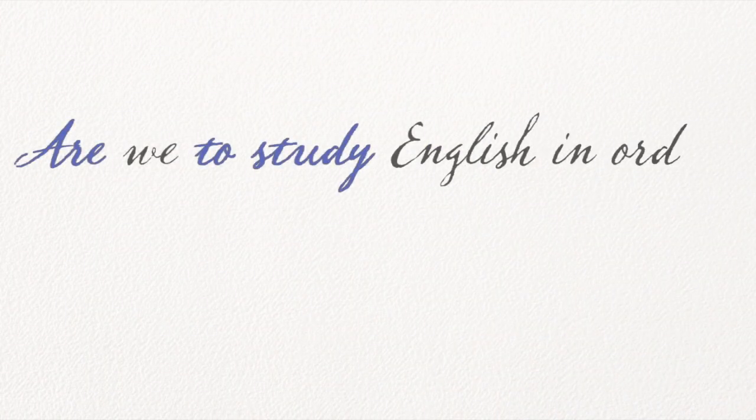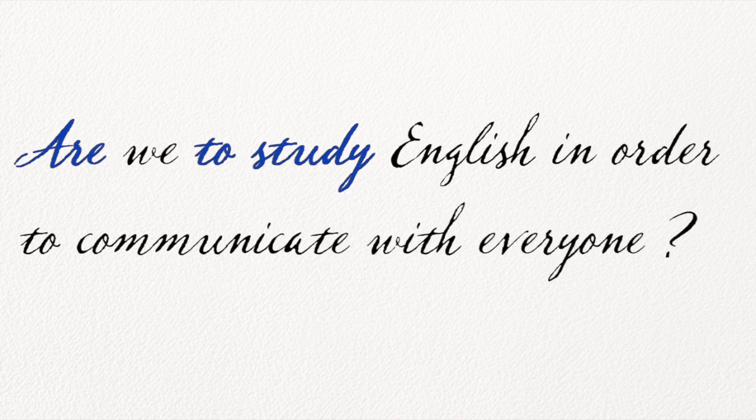Adesso ho una domanda per voi: Are we to study English in order to communicate with everyone? Potete lasciare la vostra risposta sotto questo video, anche dei commenti se volete, suggerimenti anche. I hope you have a great day and I see you next time. Take care. Bye bye.